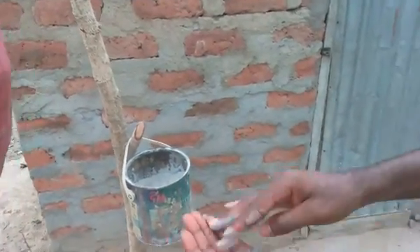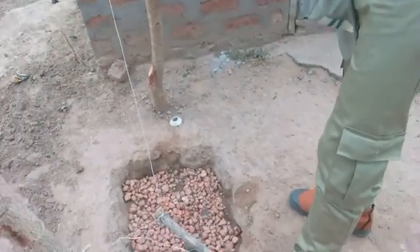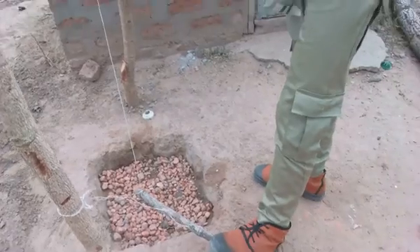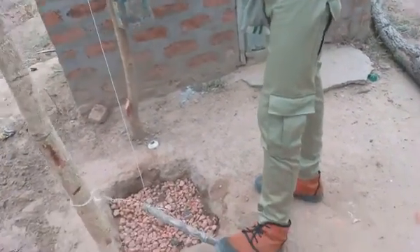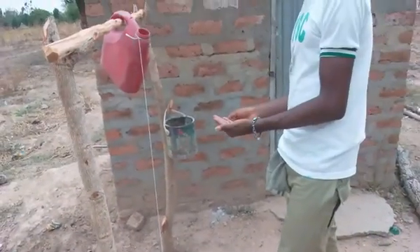This is ash that we use as soap. And this is the pedal — it's a stick actually, but it's a pedal. If you press the stick, water will come out.